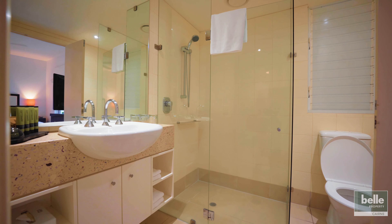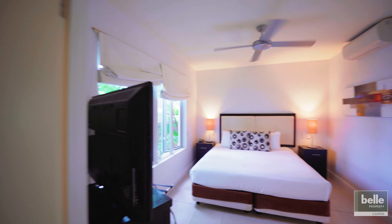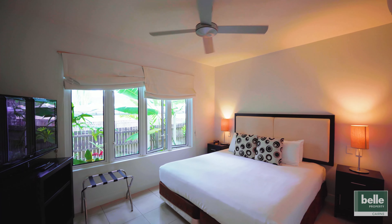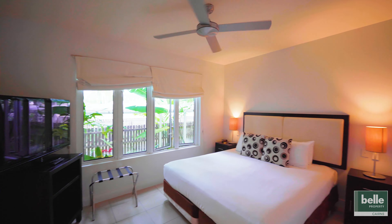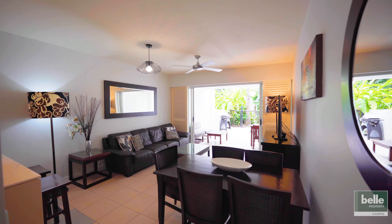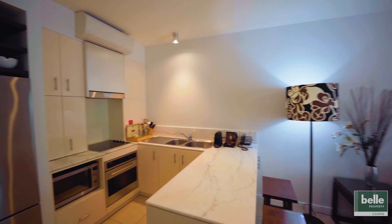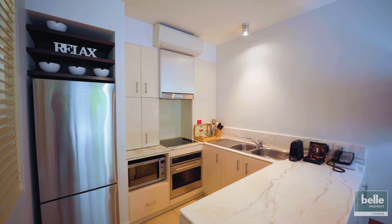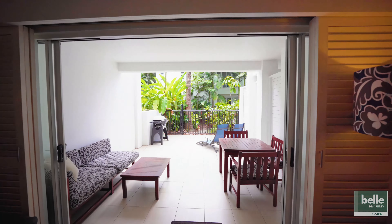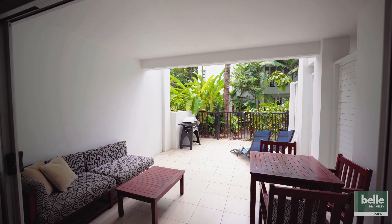This apartment is a dual-key setup giving the flexible options of a spa room and/or a one-bedroom suite available for separate holiday rental. The one-bedroom side features a fully equipped kitchen and laundry with quality appliances, generous living area looking out onto the courtyard and a good-sized bedroom with built-ins. The studio apartment side has an ensuite and a large spa bath on the terrace. The two sides do also interconnect.